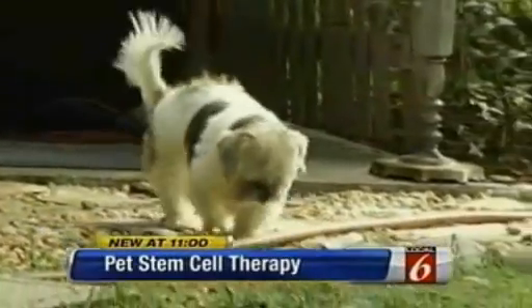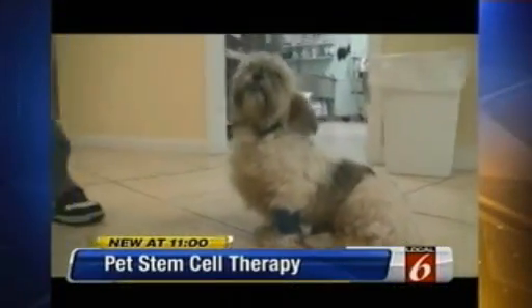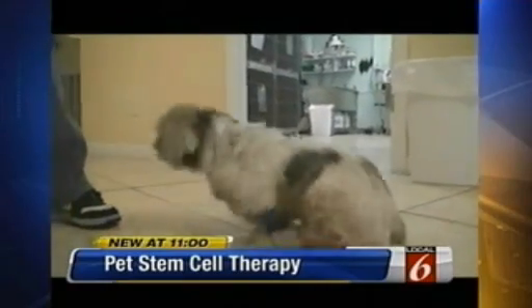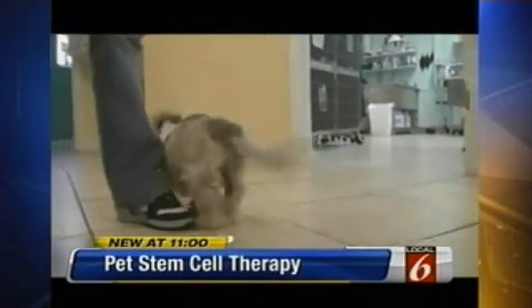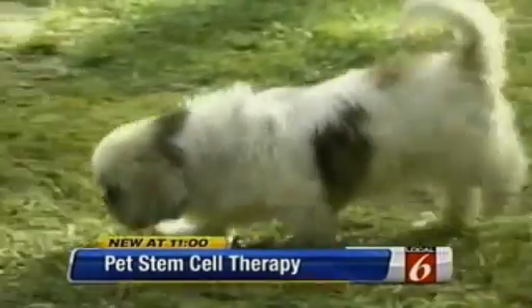Five months ago, this little Shih Tzu could barely move her back legs. Eight-year-old Amy's joints were crippled by arthritis, and her owner had given up hope. 'I couldn't see her suffering anymore, so I went to go put her to sleep, and that's when they told me about the stem cell therapy.'